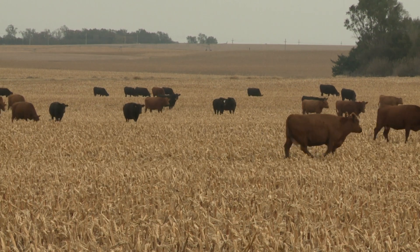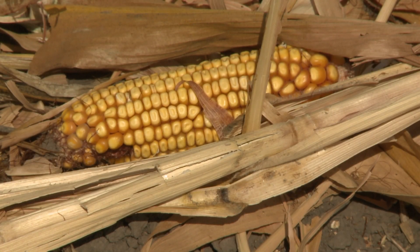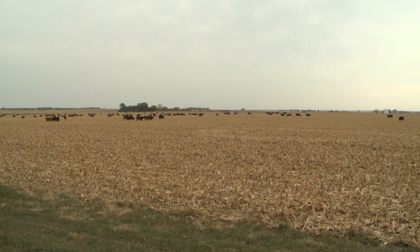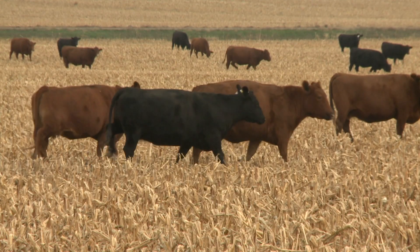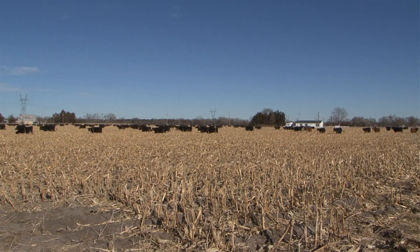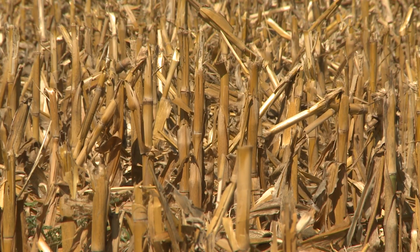Now moving on to the corn producer — this research shows that grazing isn't going to have negative impacts on yield for the next year. Whether you're planting corn again or rotating over to soybeans, we saw it both ways. There's no reduction in yield, especially as you move further east where the corn-soybean rotation is common. In fact, there's no difference in corn-on-corn after grazing versus corn-soybean rotation. So there's no negative effect on yield.